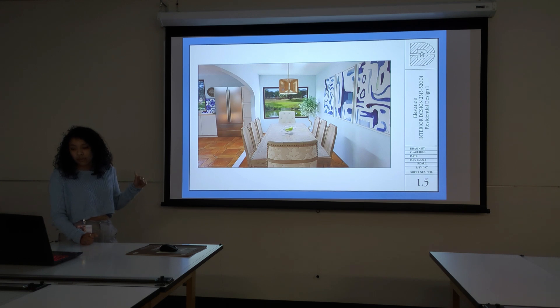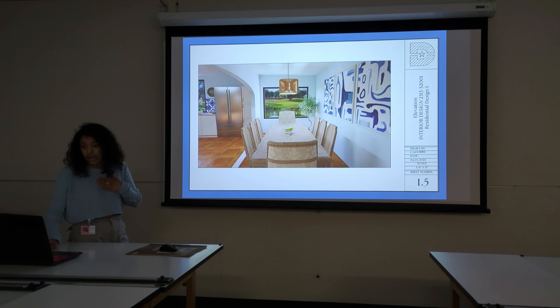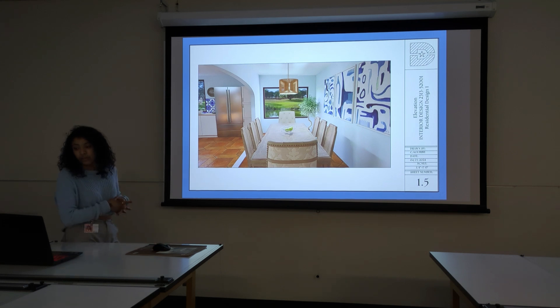Surrounding the table are chairs adorned with floral pattern upholstery, infusing the room with a touch of femininity. Beneath, terracotta-like flooring adds a rich earthy hue, grounding the room with its warm tones and inviting texture. The natural beauty of the flooring serves as a perfect complement to the raw wood table, creating cohesive aesthetics. Above, a wicker-like chandelier suspended gracefully above the table emits soft warm-tone light, casting a gentle glow over the space and creating an intimate and inviting atmosphere. Adorning the walls are three abstract paintings, each featuring a harmonious blend of blue and white hues — a perfect complement to the client's desired color palette. Their bold strokes and dynamic compositions add modern sophistication, creating a focal point that sparks conversation.